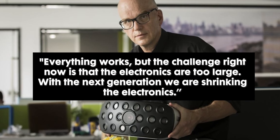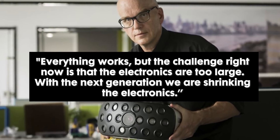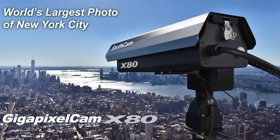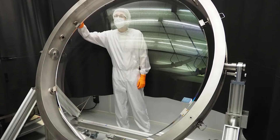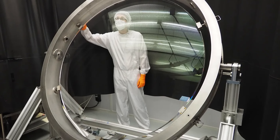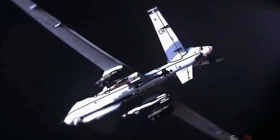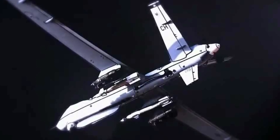David Brady remarked that everything works, but the challenge right now is that the electronics are kind of too large. With the next generation, they're hoping to shrink the electronics. That's something to be covered in future episodes — more gigapixel cameras created after this one — so be sure to subscribe. Though we teased the military applications for DARPA at the beginning, what else were they hoping to use this camera for?